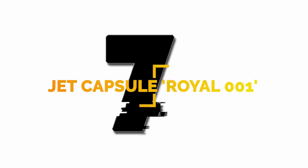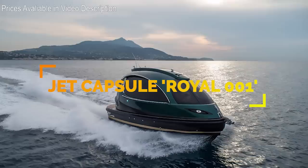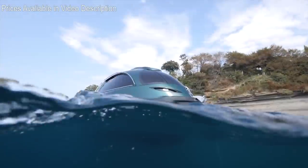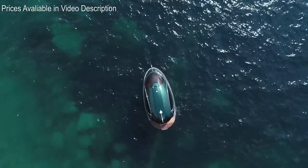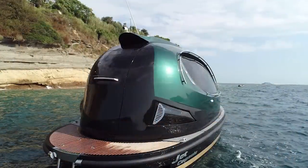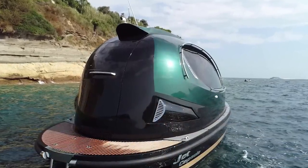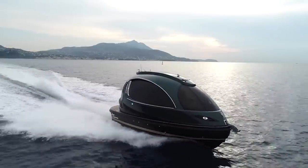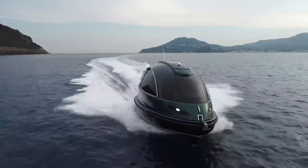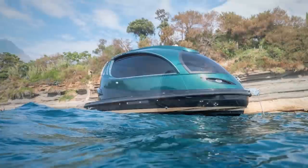Number 7. Initially unveiled in 2013, the Jet Capsule has now released the Royal version 001 — a faster, bigger, and more luxurious motorboat. The watercraft has an increased length and a faster speed, going from 38 knots on the first model to 62 knots on the Royal version. The newer Royal model has a higher price tag than its predecessor at about $285,000.